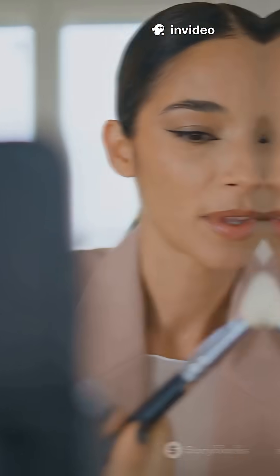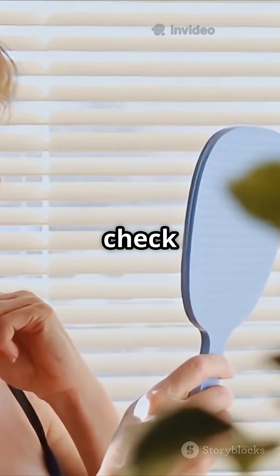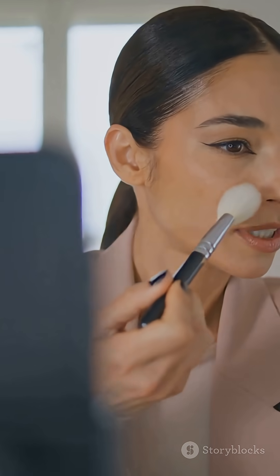Always test foundation on your jawline, wait 10 minutes, and then check the color in natural light before buying. For more true, simple, and everyday beauty science, like, share, and subscribe to Sita Point — where beauty finally starts making sense.